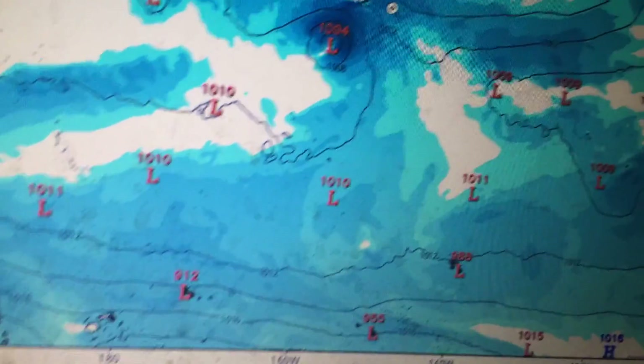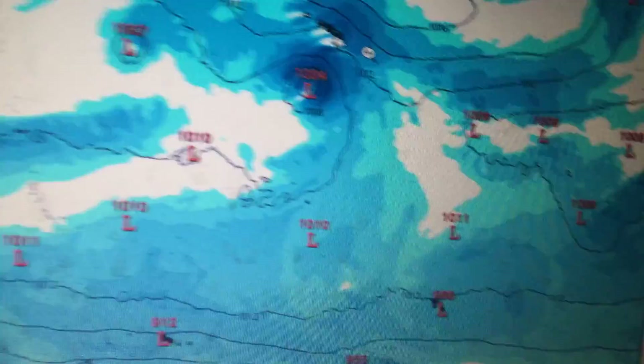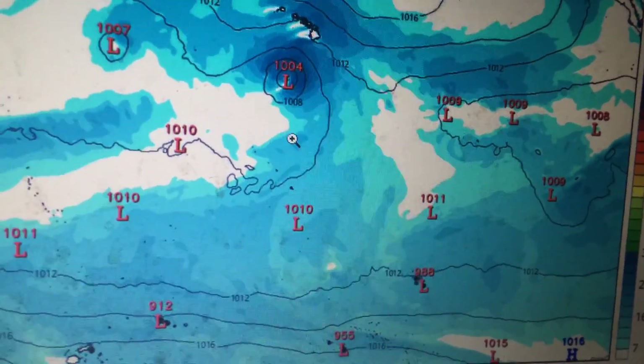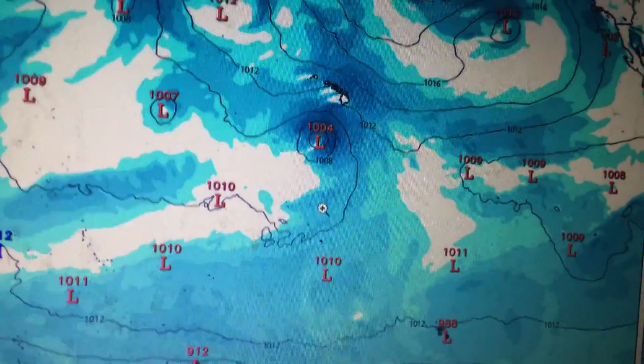It's going to be hard to tell because of all the initialization differences, but I think that's a pretty good bet right now. As a result, I think the system at some point will likely start to strengthen as it eventually recurves to the east-northeast, as indicated by both the GFS and European runs.